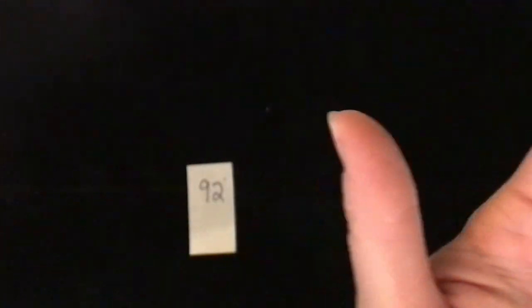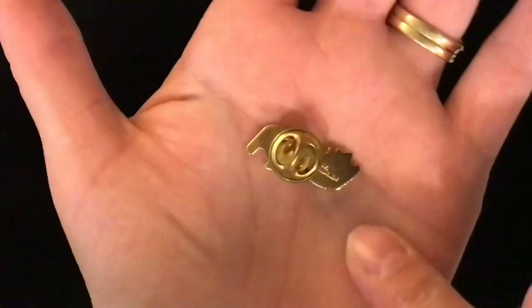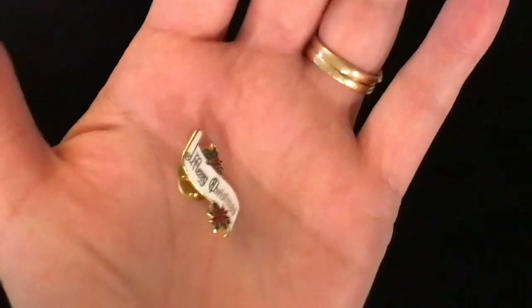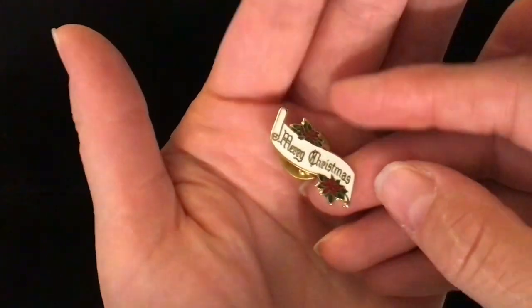Item 92. This is a cute little Merry Christmas lapel pin — that would be fun to wear around the holidays. Lapel pin back — it is metal with painting of poinsettias. This one is item number 92 and it's two dollars. Cute little banner.